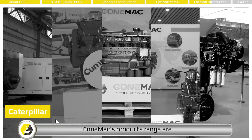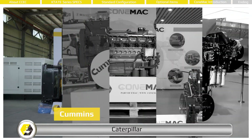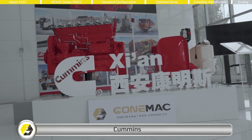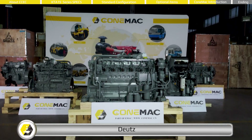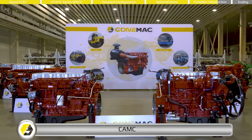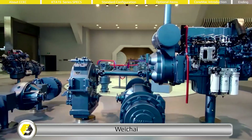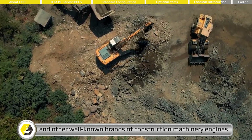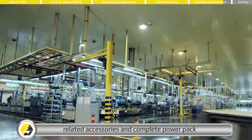CONEMAC's product range includes Caterpillar, Cummins, Deutz, CAMC, Weichai, and other well-known brands of construction machinery engines, related accessories, and complete power packs.